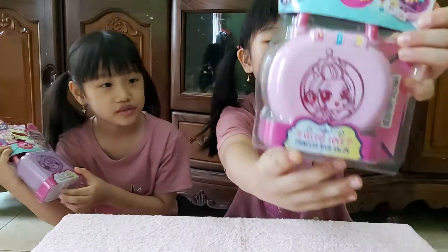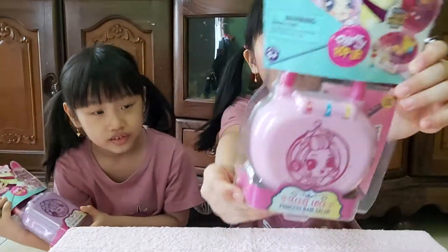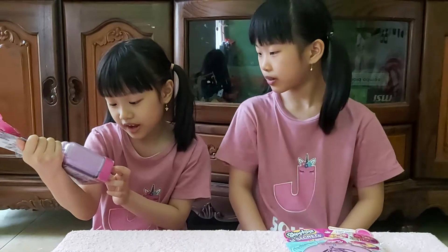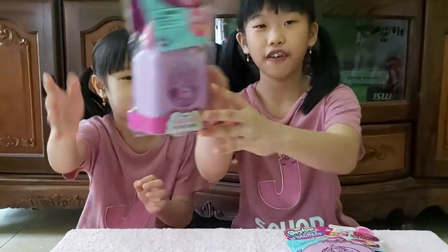Oh yeah, I got the Secret Love Princess Hair Salon. It's pink. I got the Secret Love Fat Fairy Fashion.